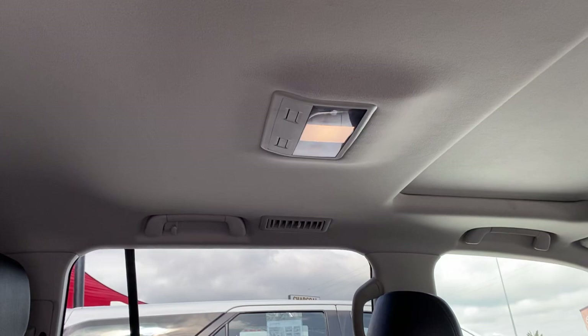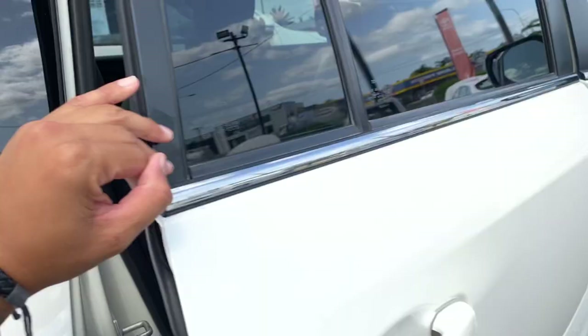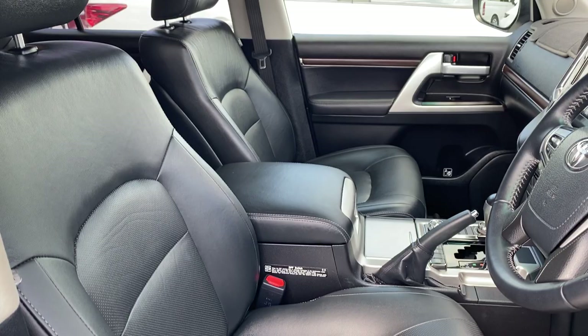Up here, same thing with the roof lining — all in great condition. Moving to the driver's seat now, same thing with the wood grain finish, central locking, power windows. You've got the electric seats. Very nice looking interior.